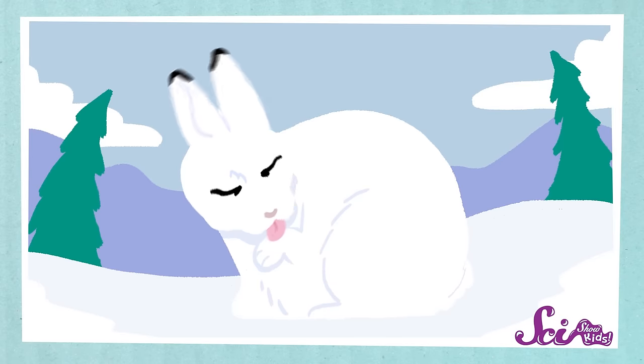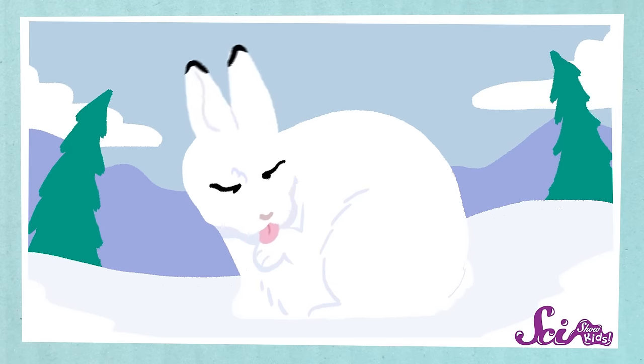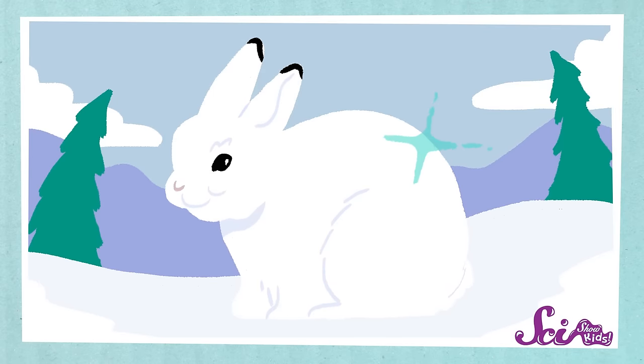No matter where they live, though, Arctic hares like to keep their fur clean. So they groom themselves like cats do by licking their fur. The cleaner their fur is, the warmer it keeps them.